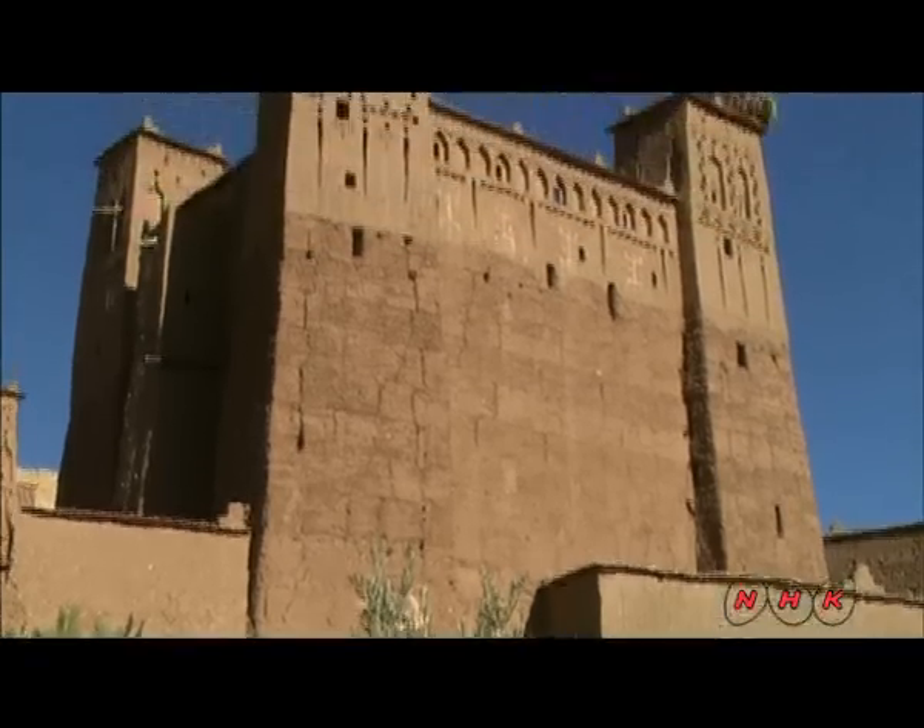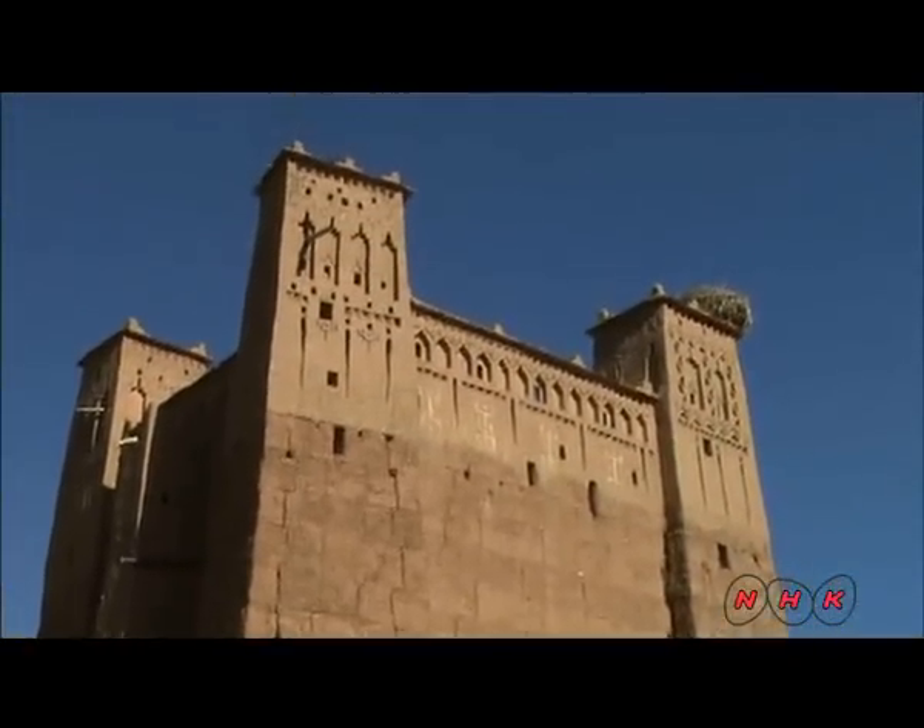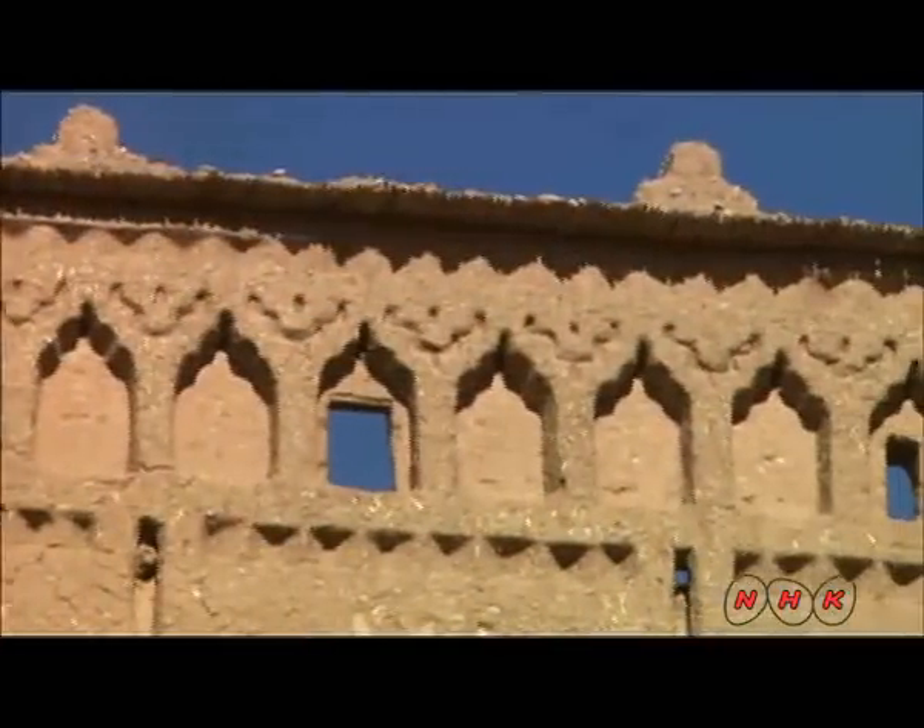The head of the tribe used to live in this high-rise building. Holes were used as gun emplacements.